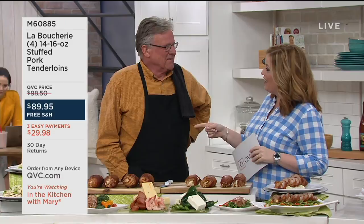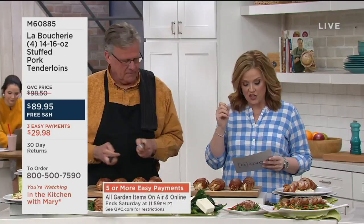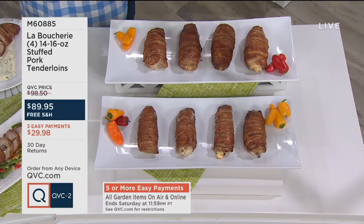La Boucherie is a name that's been around for 25 years, rooted in Abbeville, Louisiana — probably two stones' throws from the Gulf of Mexico. Reese also brought us the Cajun injector and all those delicious ways to prepare turkey. I refer to him as the gentleman who invented turkey frying. He's brought us the La Boucherie four-count of 14 to 16 ounce stuffed pork tenderloins, which have big stars on QVC.com.